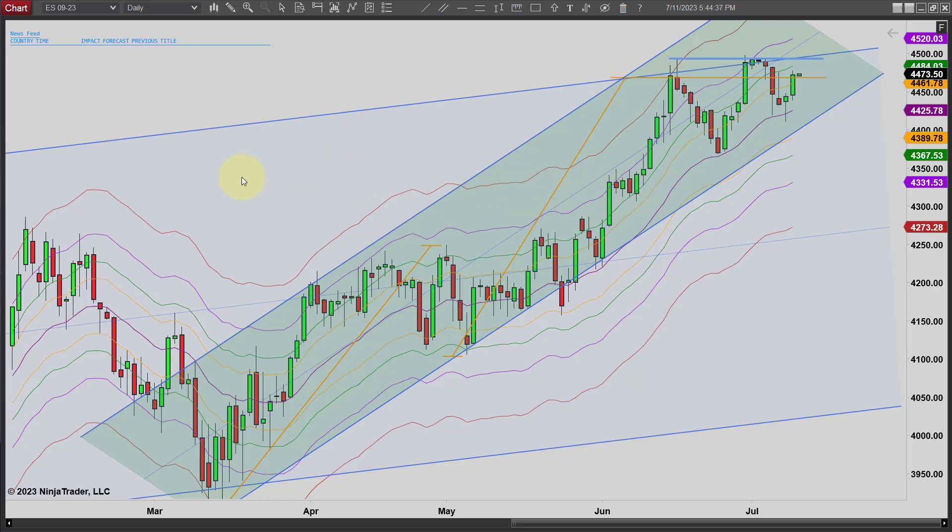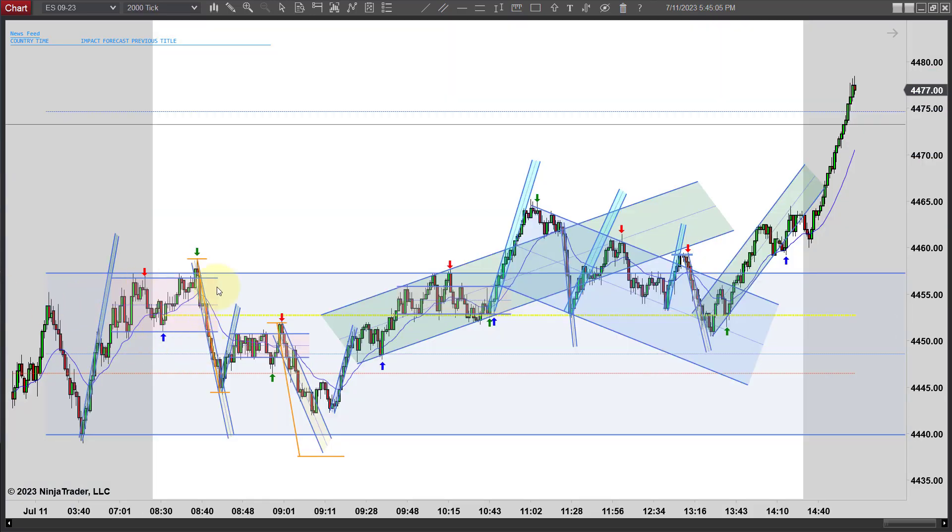Let's flip over to the 2000 tick chart and go through the trades and wrap this day up. You can see the original range here in light blue. We broke out once and failed, got back in the range, and then notice when we found support early — that means we're probably going to go higher and you want to look for at least a measured move. This dashed line is an equal distance from the range width.